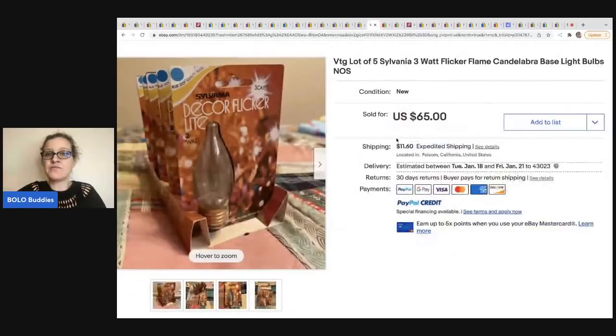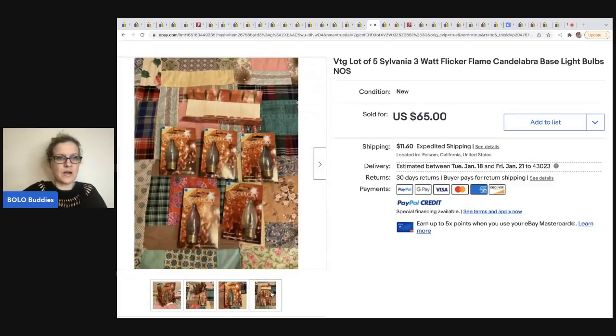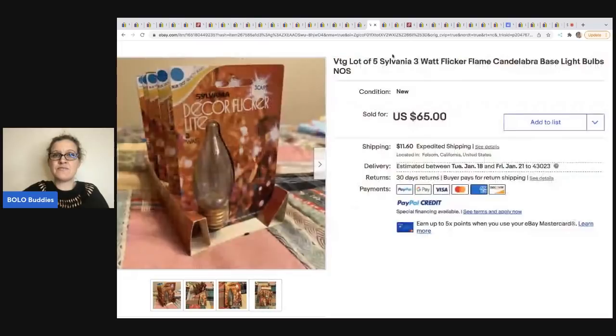This is the Sylvania Flicker Flame three watt flicker flame candle bulbs — they're light bulbs, new old stock. Super cool. I love this one because it's something I wouldn't necessarily think to comp if I was at a sale, so I wanted to share it. She got these for $3.99 at a thrift store and sold them for $65.